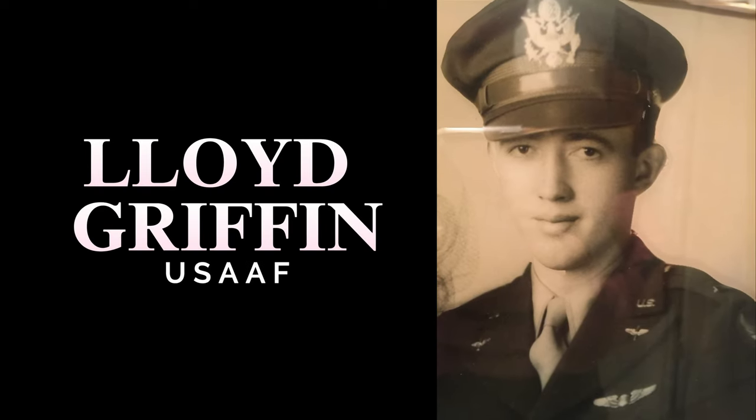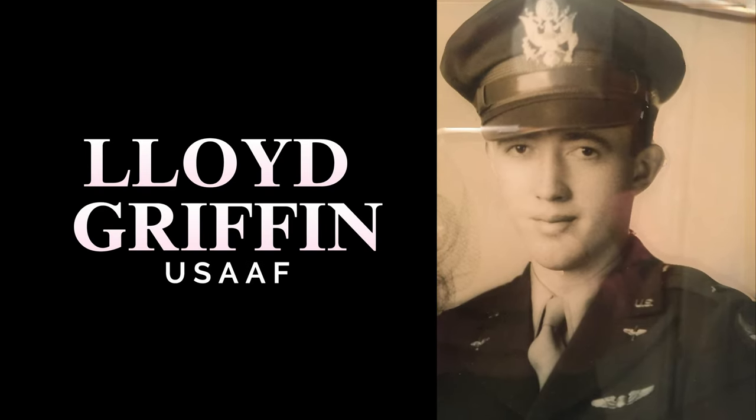This is my grandfather. His name was Arvel Lloyd Griffin. He was a fighter pilot during World War II. This is a story 80 years in the making, about a man and a plane.